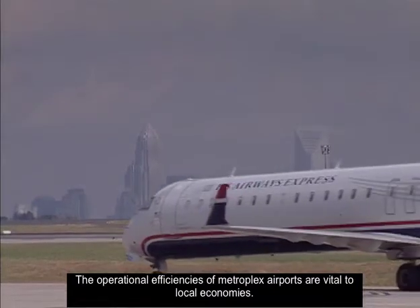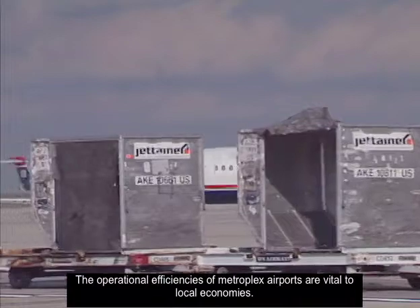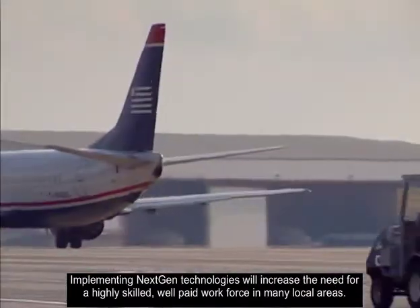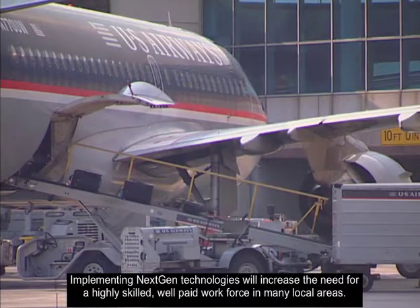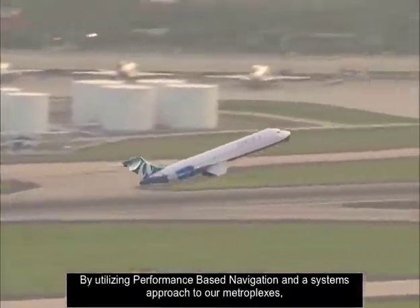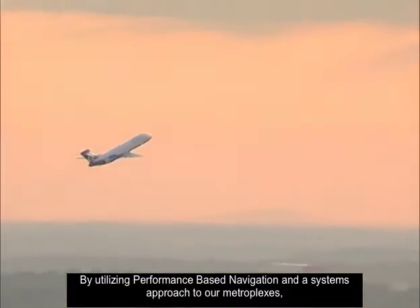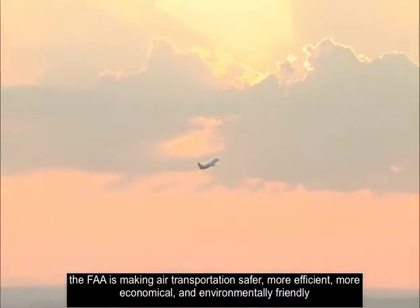The operational efficiencies of Metroplex airports are vital to local economies. Implementing NextGen technologies will increase the need for a highly skilled, well-paid workforce in many local areas. By utilizing performance-based navigation and a systems approach to our Metroplexes, the FAA is making air transportation safer, more efficient, more economical, and environmentally friendly for our future transportation needs.